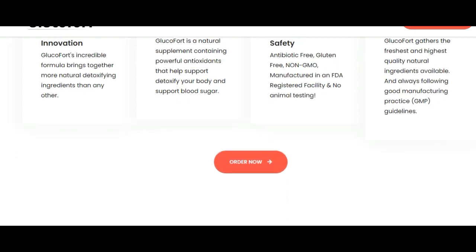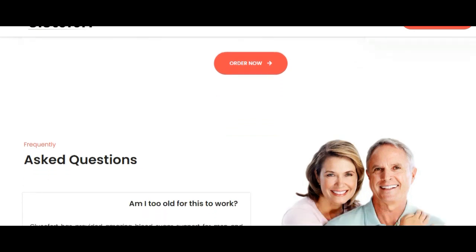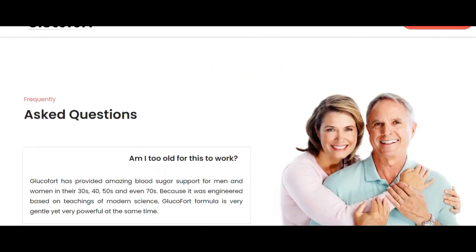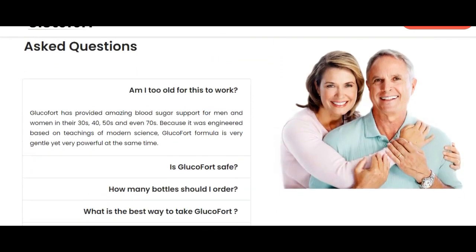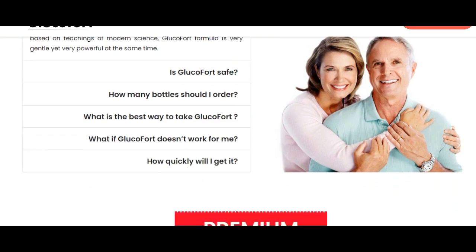Things like where to get it from — remember the official website link is down below in the description box — and also what it does and how to take it. Remember, Glucofort is an all-natural ingredient formula, so anyone can take it because there are no side effects.